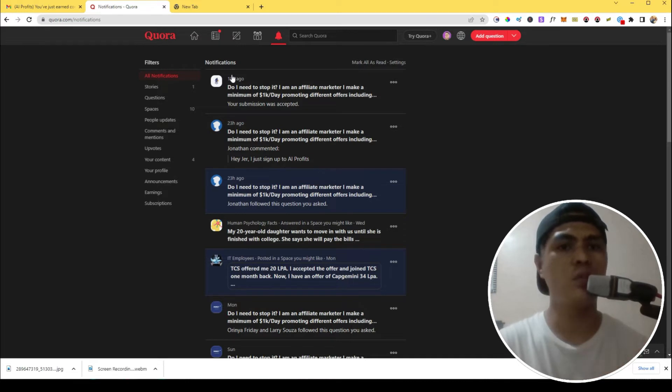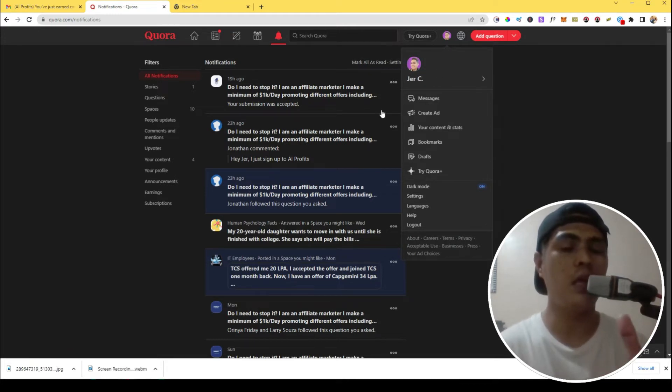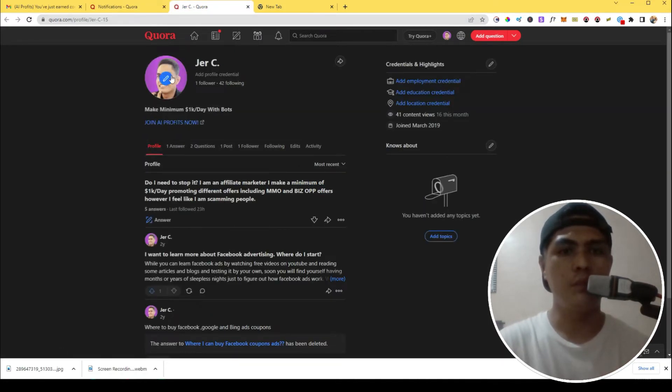Let me show you the post I made within Quora. Before you do this, it's important that you optimize your profile account first. I have my profile here with a picture of me, and I have my affiliate offer — AI Private Course — linked in my bio. You need to optimize your account because people will be visiting your profile and you don't want to look spammy. I have 'Make a minimum $1,000 per day with bots' and my affiliate link to AI Private Course in my profile.